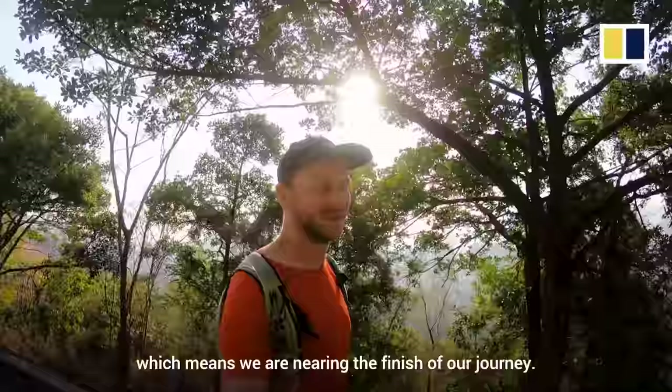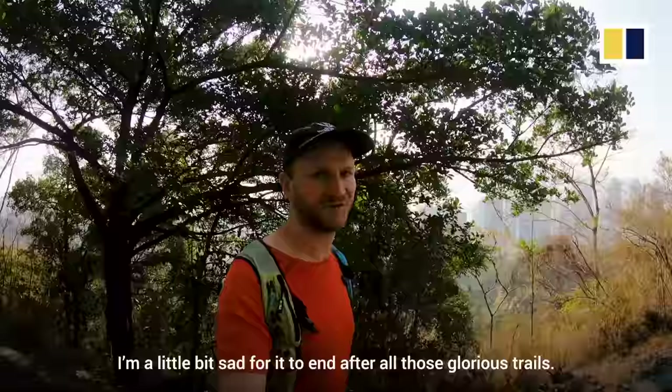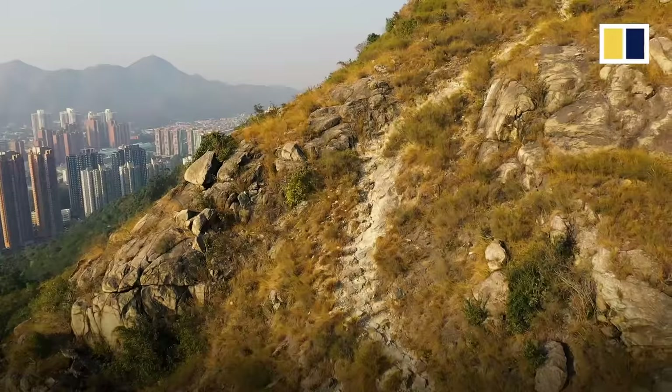We're coming along Section 10 of the Maclehose Trail now, which means we are nearing the finish of our journey. A little bit sad for it to end after all those glorious trails. I can see the city of Tuen Mun below us now, which means the end is nigh.